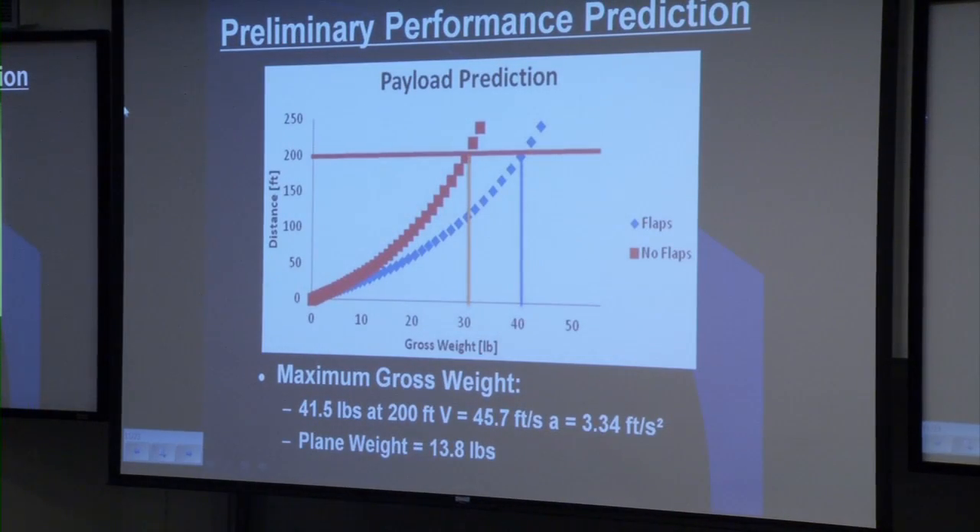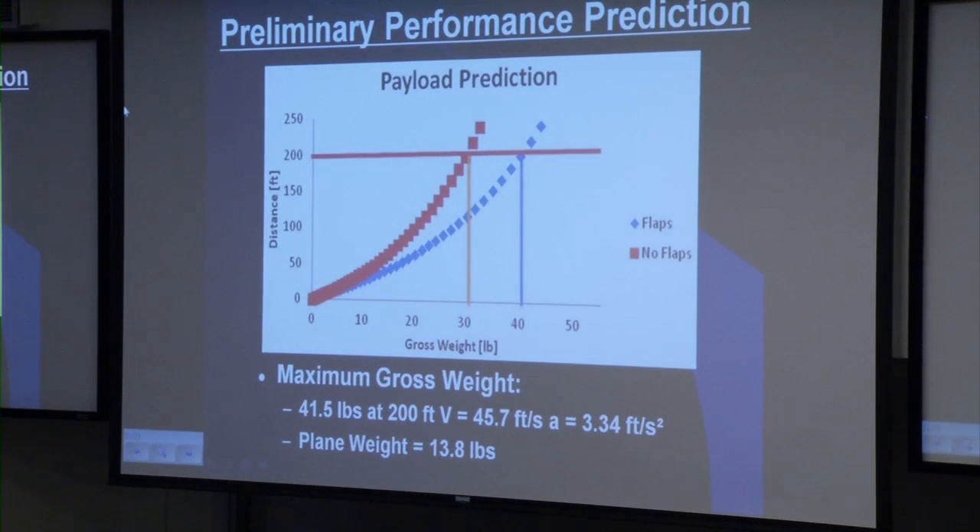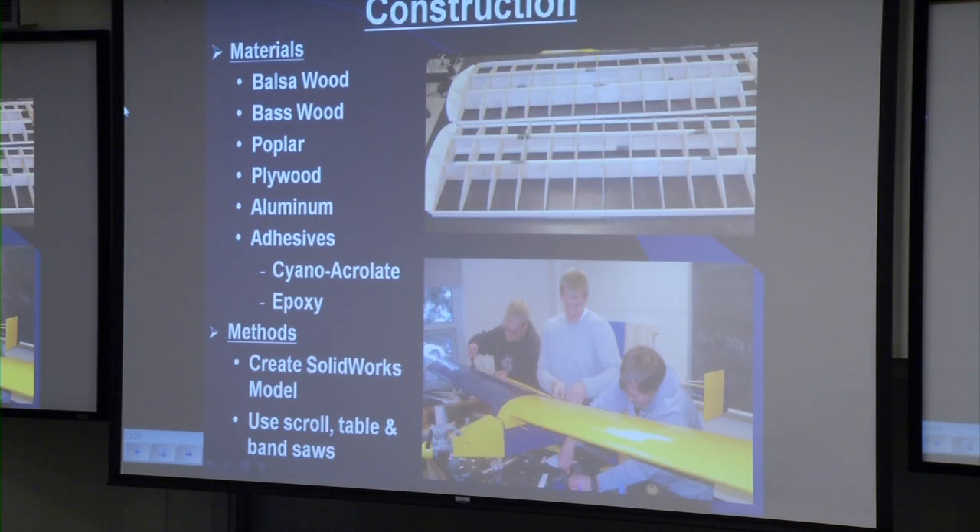Here we have our payload prediction graph, which demonstrates the distance our plane will be able to take off at maximum gross weight. There are two lines: no flaps in red and flaps in blue. As you can see, flaps assist the airplane in taking off sooner, which is why we have chosen flaps. We predict our plane will take off within 200 feet with a maximum gross weight of 41.5 pounds and a plane weight of 13.8 pounds.